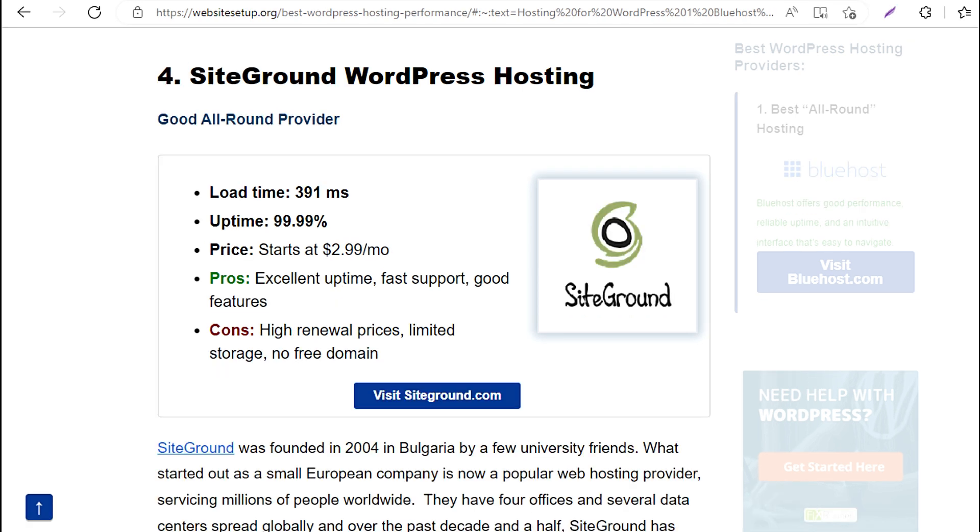4. SiteGround WordPress Hosting — Good all-round provider. Load time: 391 milliseconds. Uptime: 99.99%. Price: starts at $2.99/mo. Pros: excellent uptime, fast support, good features. Cons: high renewal prices, limited storage, no free domain.